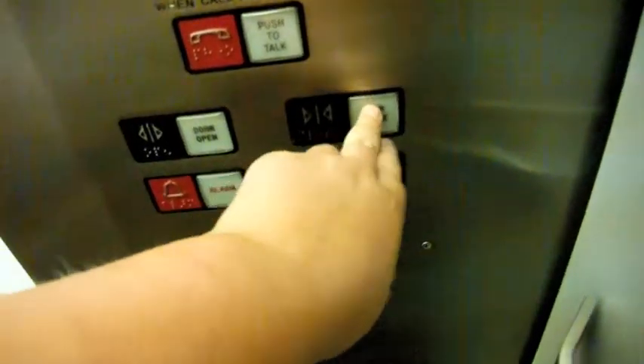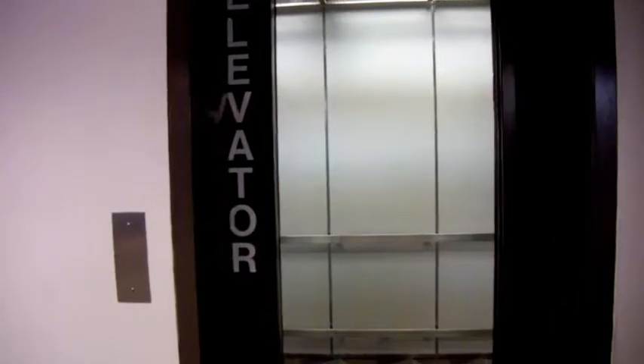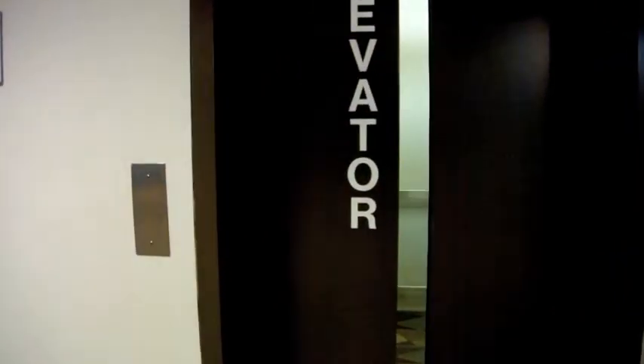Here we are at the basement. We'll go up to 1. Door close does not work. Anyway, you have the same cab as the others, but different fixtures, which are very nice. And a nice Dover indicator. Here we are at 1. There it goes. And that's it.